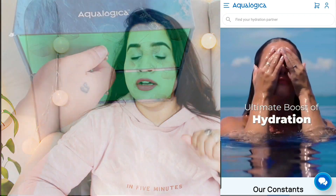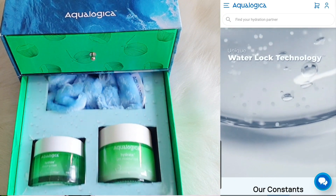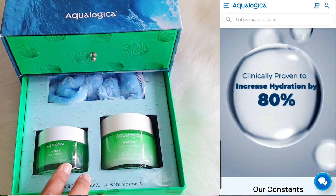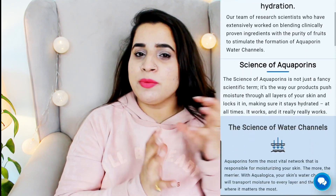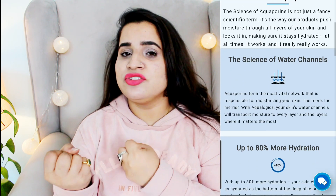They have used very unique technologies to formulate their products. The very first is the water lock technology, which will lock moisture in your skin and provide hydration within your skin, giving you a glowing skin. Second, they have used the science of aquaporins — their products stimulate the aquaporin channels in our skin cells, which are below the basal cells, making the epidermis juicy and plumpy.